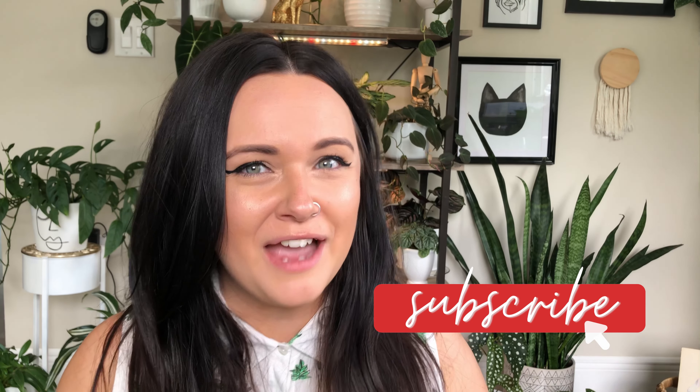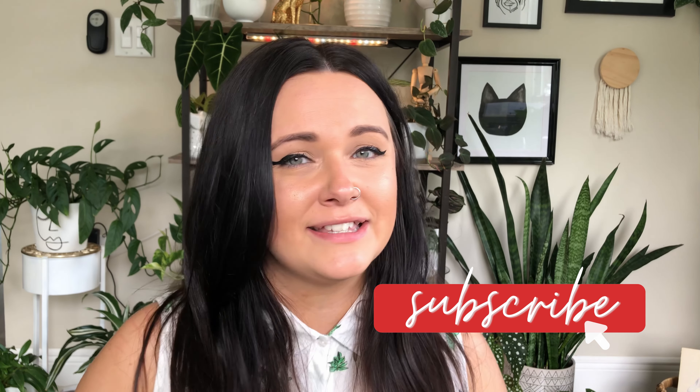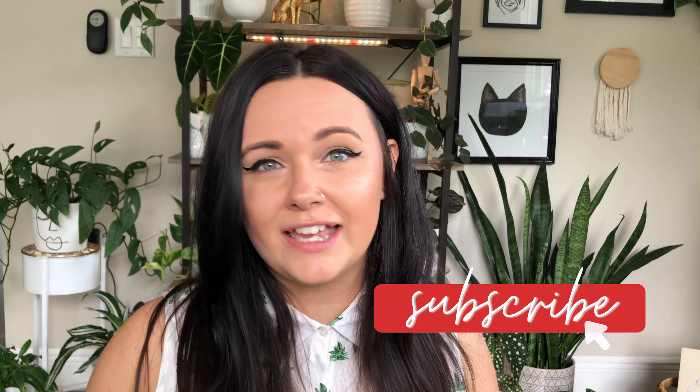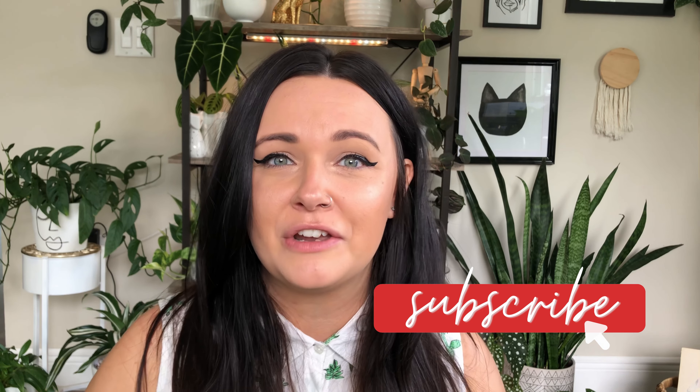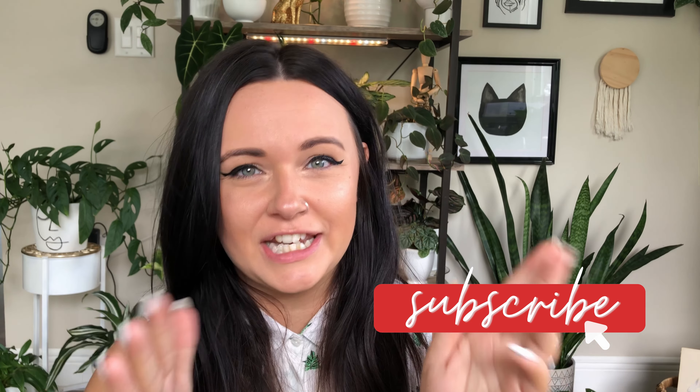Before we get into that, please like and subscribe and share this video. If you haven't subscribed to me already, please consider subscribing. And if you like this video at the end, please give it a like — that helps me out a ton to grow my channel. I appreciate you guys so much. So let's really get into it.